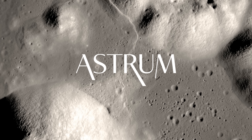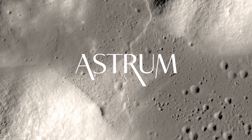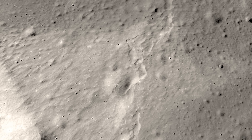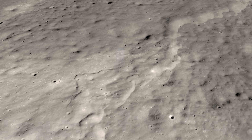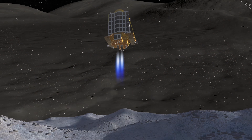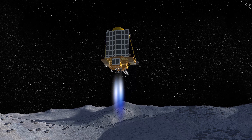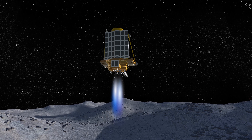I'm Alex McColgan, and you're watching Astrum. Join me today on this topsy-turvy ride as we dive into the details of JAXA's first moon landing, what has kept the Moon Sniper functional through three lunar nights, and how much pinpoint landings will change the future of lunar exploration.